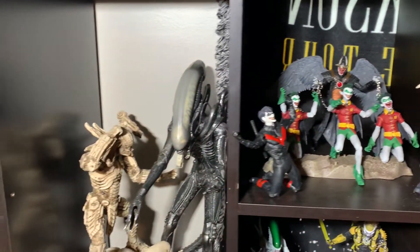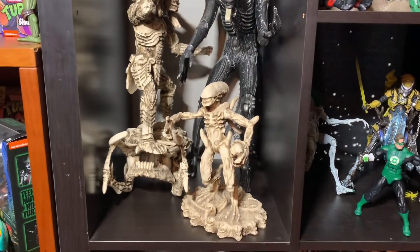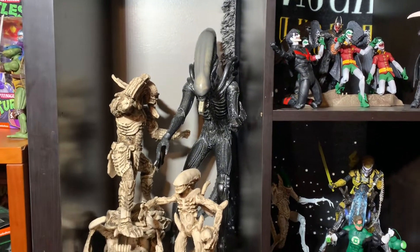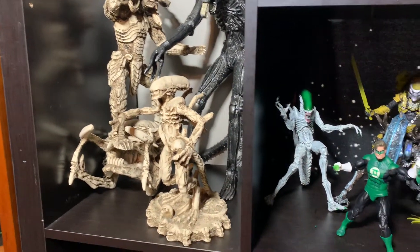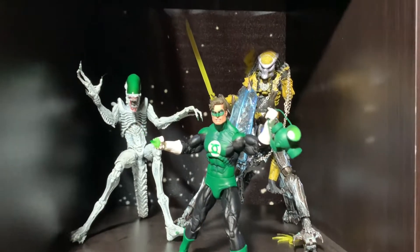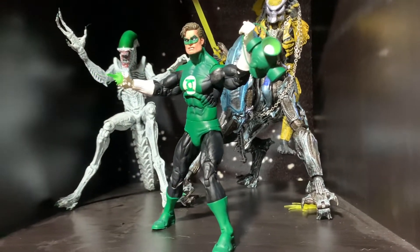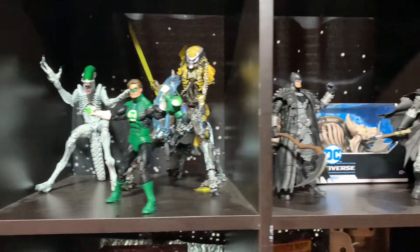Coming down — there's my big NECA Alien. I actually found him at a Second and Charles for like $20. The other two are sculptures of Alien and Predator — they're actually made of fishbone, or so I was told. Got those in Mexico a long time ago, love those, super cool, a couple parts broken off when I brought them back. Next to those I've got the Joker Alien, the Green Lantern 2-Pack — which is the Predator, Sinestro, and Green Lantern — and the Rhino Alien. Love that Green Lantern, it's by far my favorite. It does come with a Jon Stewart head as well, but I have the Hal Jordan one posed.